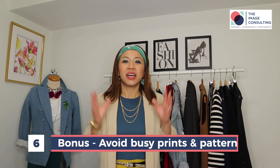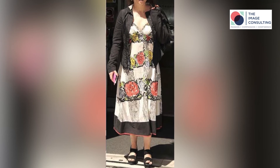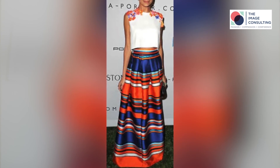Bonus tip! Avoid wearing large prints or large patterns because they can overwhelm your petite proportions. I love prints and patterns, but try to stick to small prints and small patterns such as mini polka dots or stripes. You can complete the outfit with some accessories.